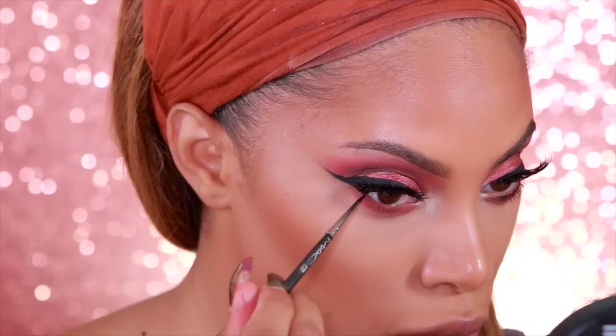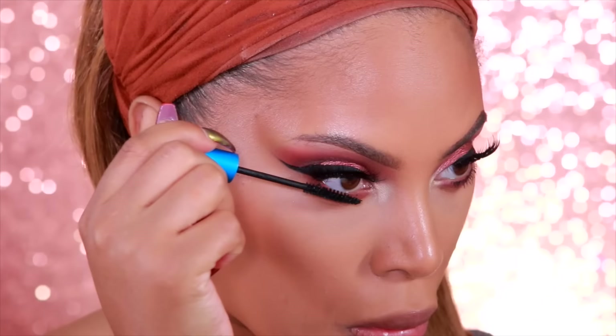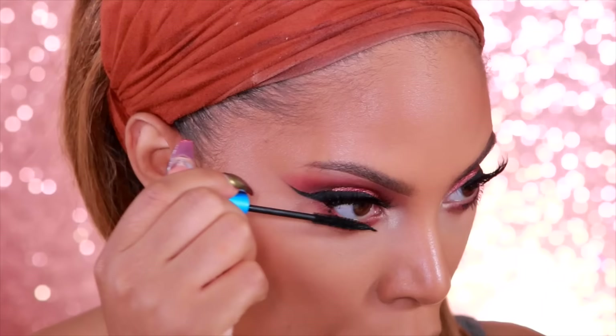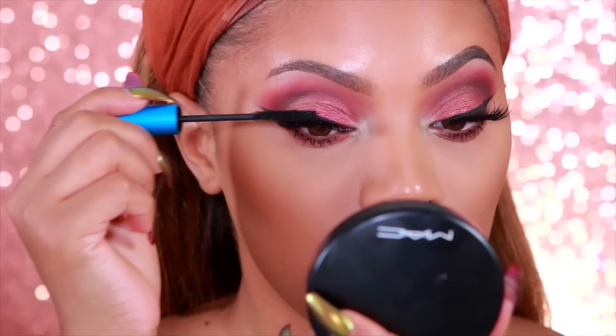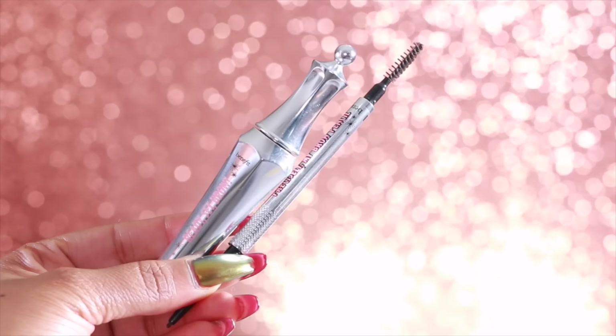To brighten up the inner corner of my eyes and highlight, I'm using the eyeshadow Naked from the palette. I picked up this little trick from watching Makeup Shayla's channel — she applies tiny little dots under the lash line and it actually makes the lashes look longer. It kind of makes me look like I'm wearing bottom lashes, and I am so here for this technique.